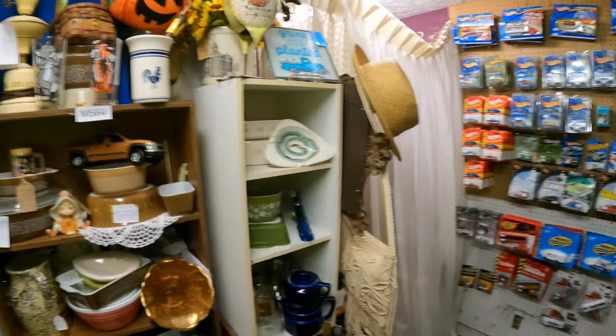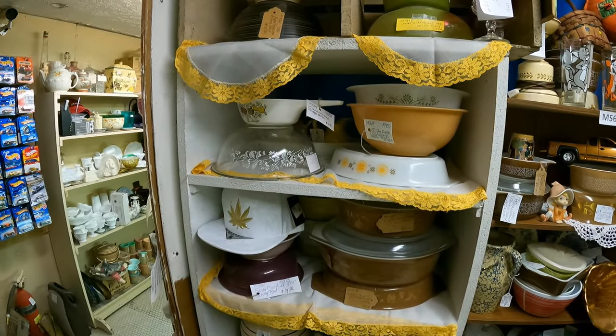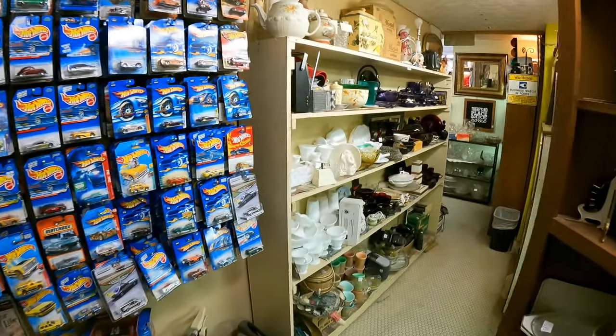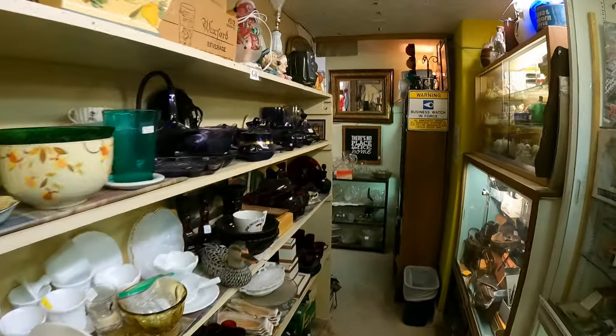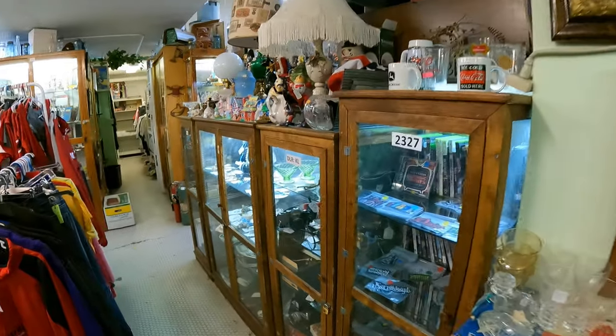I don't know that I've ever come all the way back into this corner before. There's some vintage Corning ware or Pyrex back here. This is way back in the corner. So then we go out here.